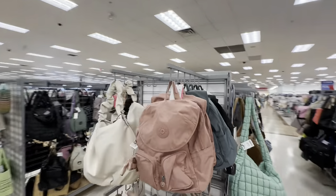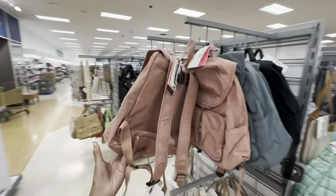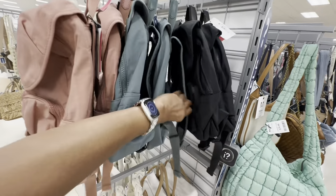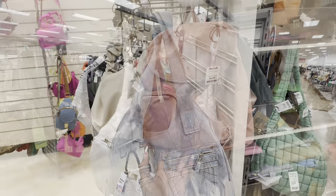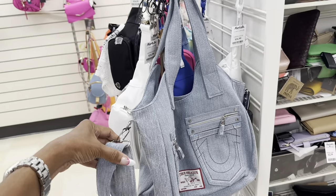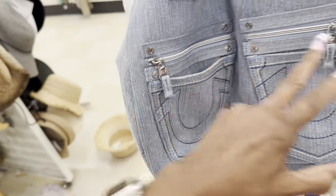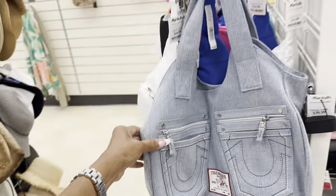Check all these Kipling backpacks right here — $40! They also have it in gray and black. These are nylon materials. Check out this True Religion — it's like a hobo style with a shoulder strap and a detachable crossbody strap. We have a slip pocket, zipper pocket — $40 for this.